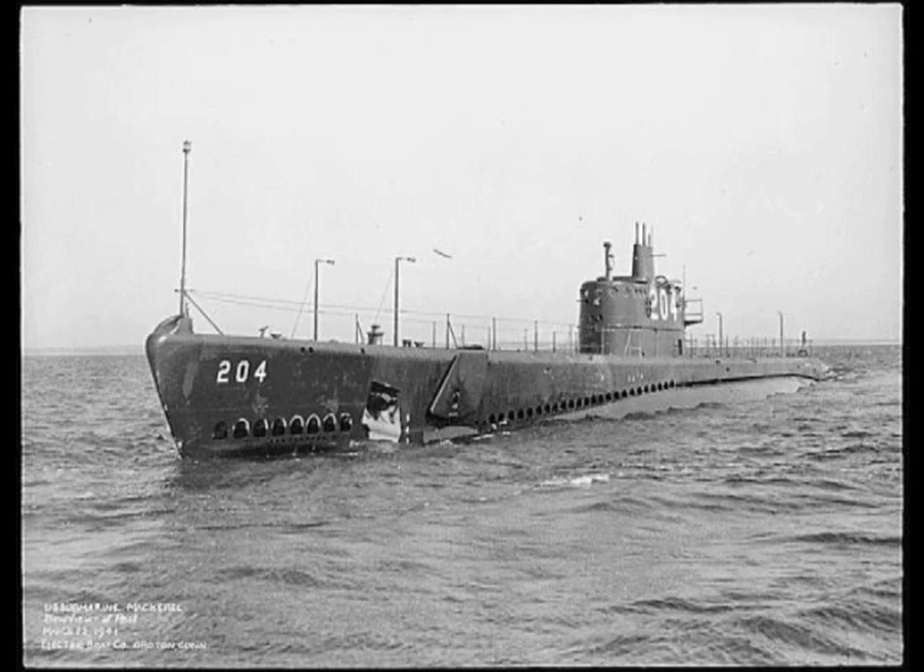So, on March 31, 1941, the Navy commissioned the 825 surfaced and 1,190 submerged ton Mackerel. Being about the same size and weight as the later boats in the S-Class of 20 years prior, obviously something had to give in comparison to modern subs, which were almost twice the weight. Actually, a lot had to give.